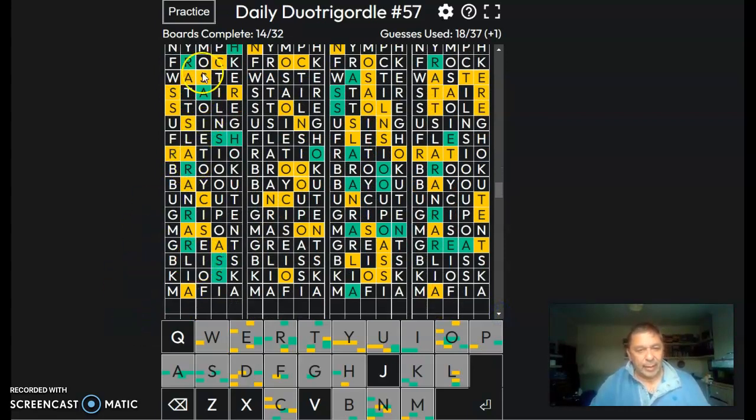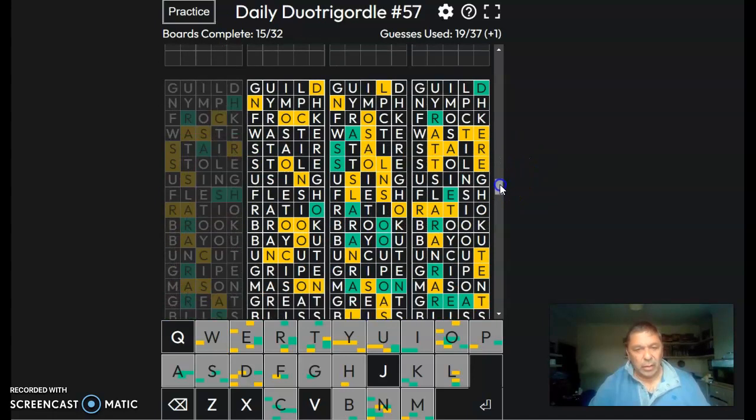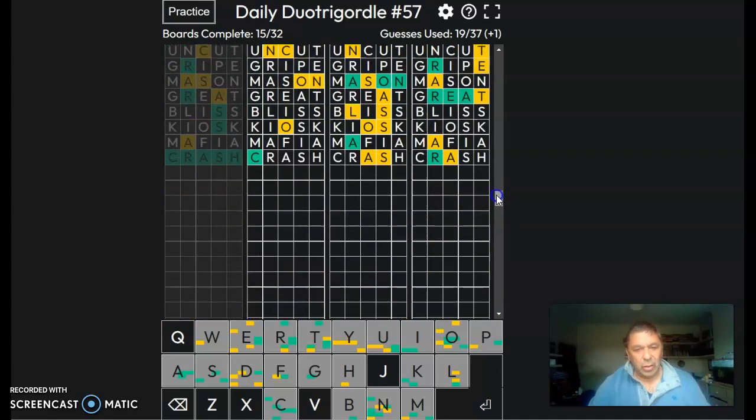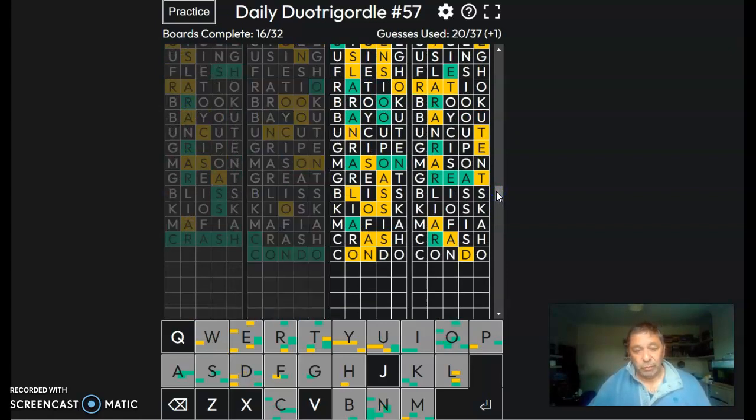We've got an S, an R, an A. What is a C for? Crush. This is a C-O-N, it starts with a C, and it's got a D-R — condor. Condor. We've got quite a few American slang words in there.